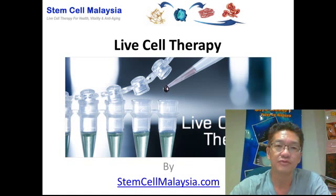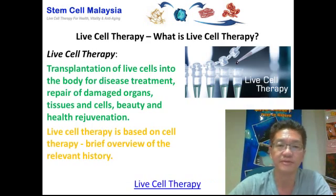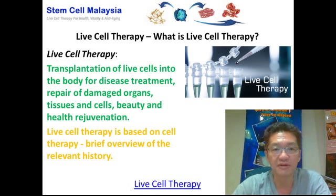Welcome back to another exciting video presentation on live cell therapy brought to you by StemCellMalaysia.com. Live cell therapy is basically a transplantation of live cells into the body for the purpose of disease treatment, repair of damaged organs, tissues, and cells, beauty, as well as health rejuvenation.